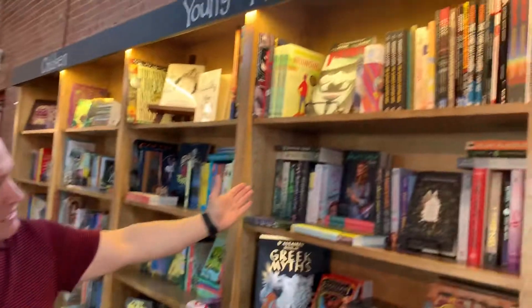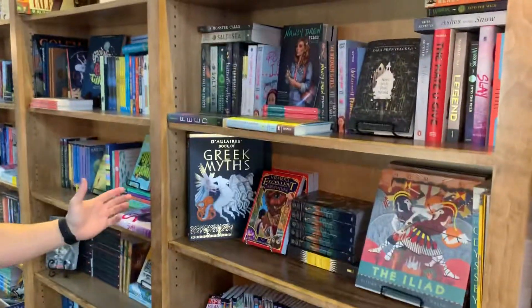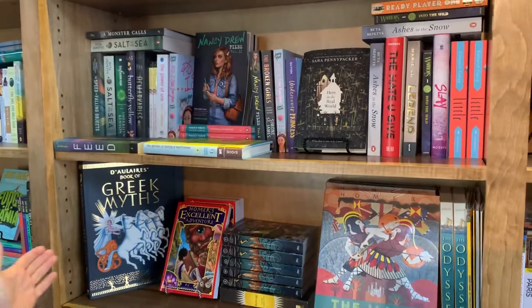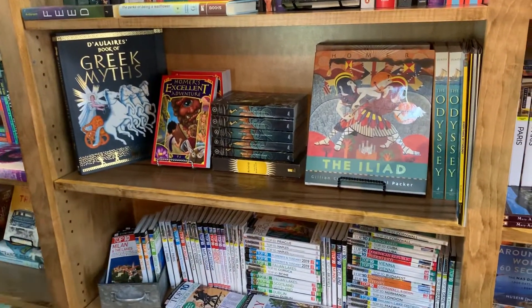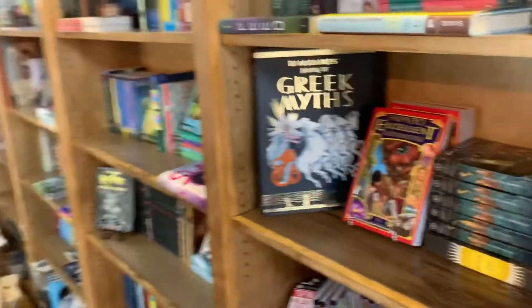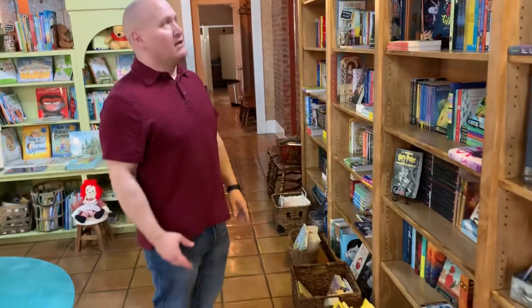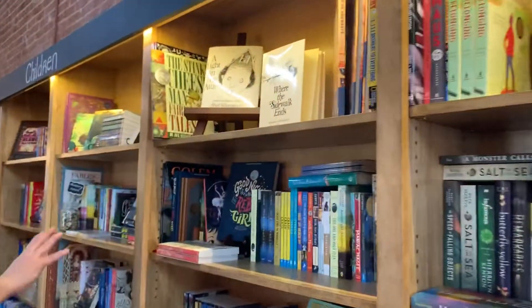Over here we have various novels for young kids like Ready Player One. And we also have our Greek mythology section which is exceptionally cool. We have the Iliad, we have the Odyssey, we have Dalyer's Book of Greek Myths which is one of my personal favorites. And over here we also have various little kids books.